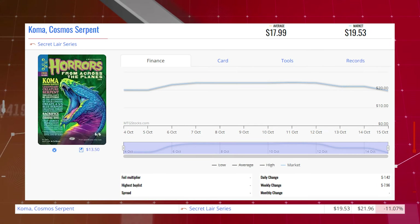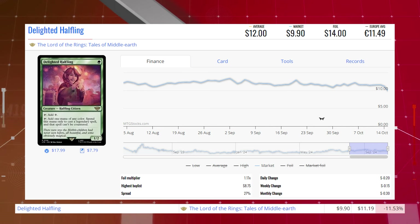Cosmo Serpent from the Secret Lairs series is down 11.07% from $21.96 to $19.53 for its market price, and its average price is $18. Delighted Halfling from the Lord of the Rings is down 11.53% from $11.19 to $9.90 for its market price, and its average price is $12.